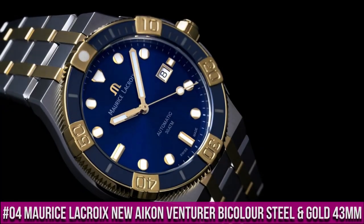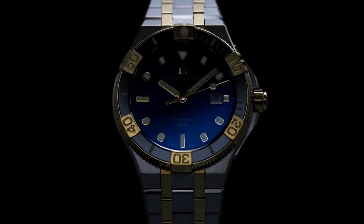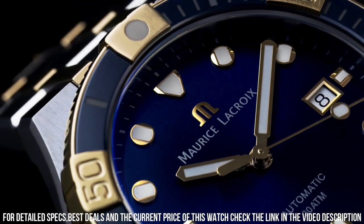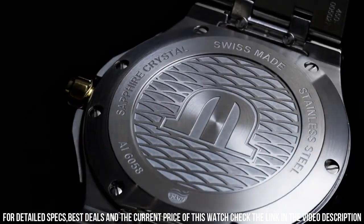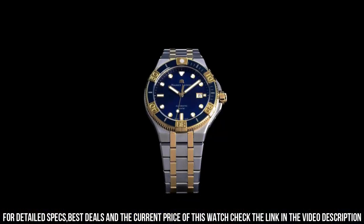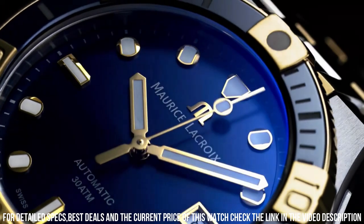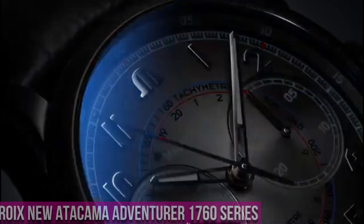Number 4. Maurice LaCroix New Icon Venturer Bi-Color Steel and Gold 43mm. Functions: Hours, Minutes, Seconds, Date. Movement: Self-Winding Automatic, Swiss Made. Stainless Steel Brushed and Polished, 43mm. Glass: Sapphire. Water Resistance: 3 ATM, 30m, 100ft. Deployment Buckle in Stainless Steel. Strap: Stainless Steel.